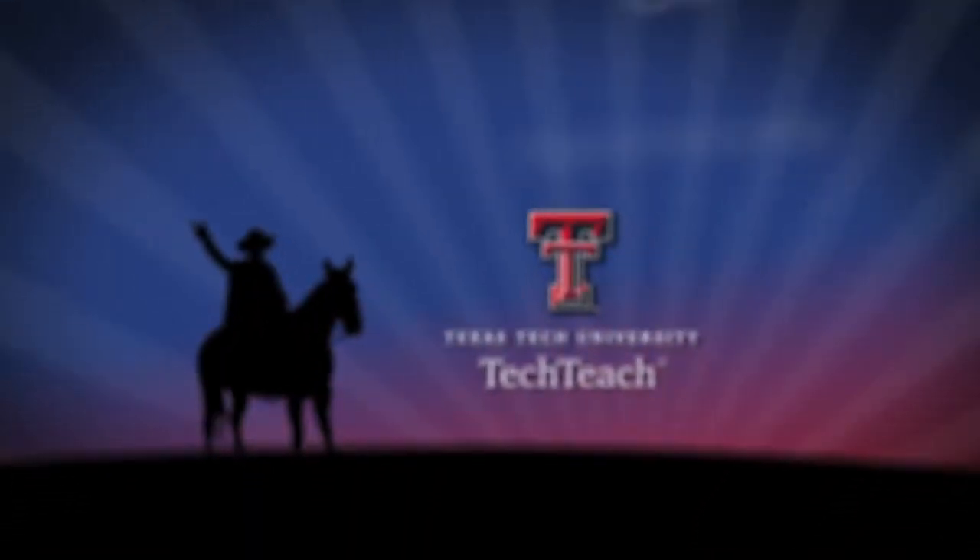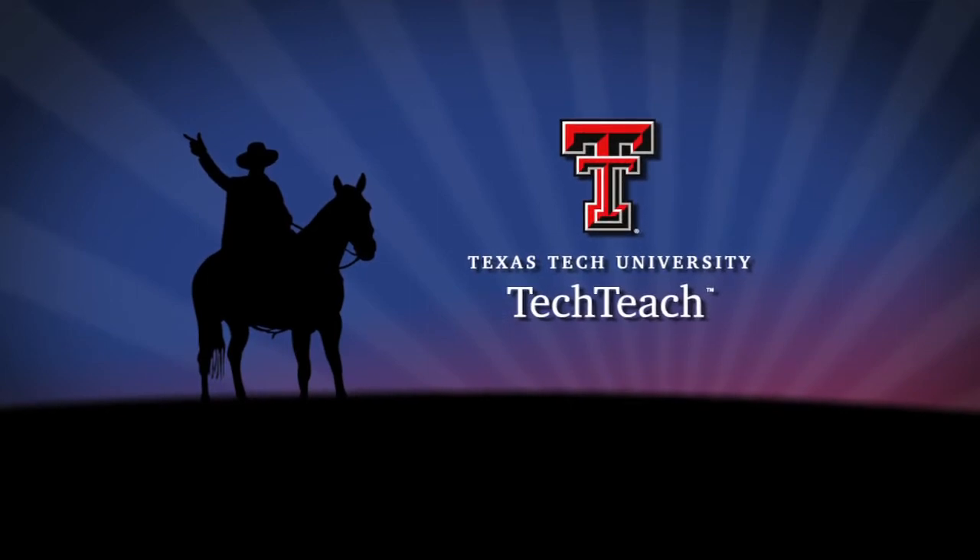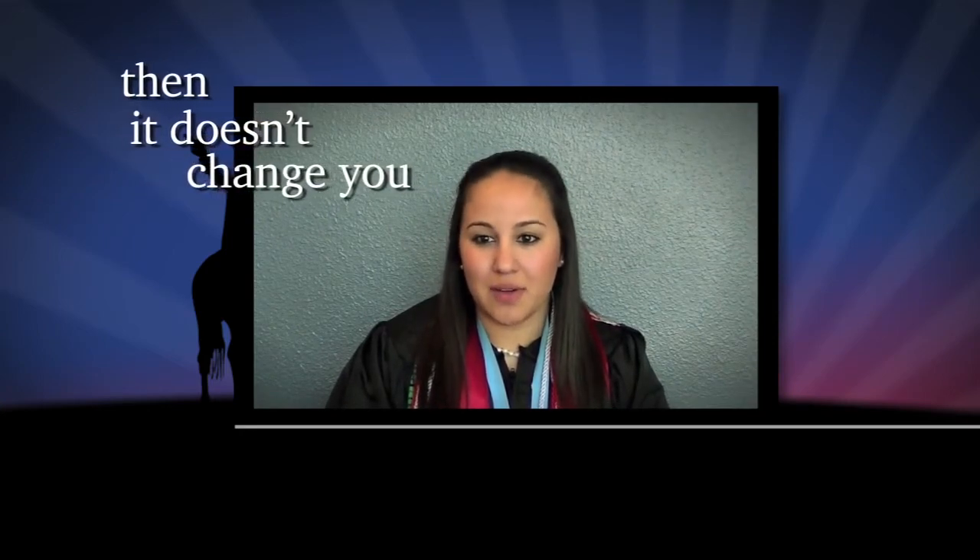When these four key features are combined and implemented correctly, TechTeach becomes a powerful and effective experience. Who isn't scared to take a risk? But if it doesn't challenge you, then it doesn't change you. I think that's something that I've learned the hard way.